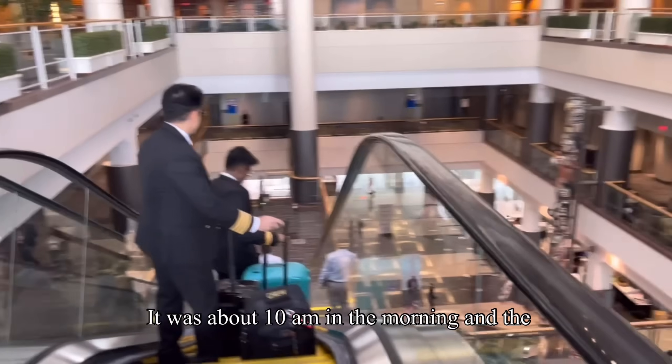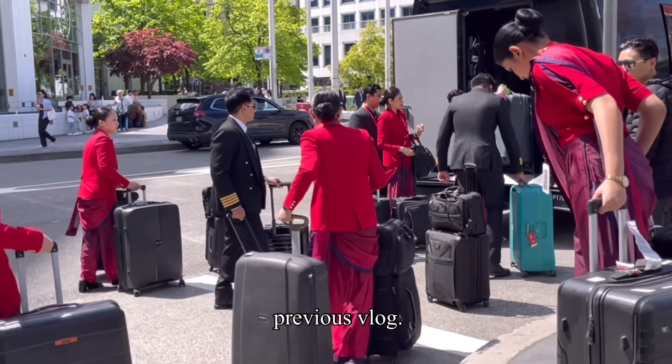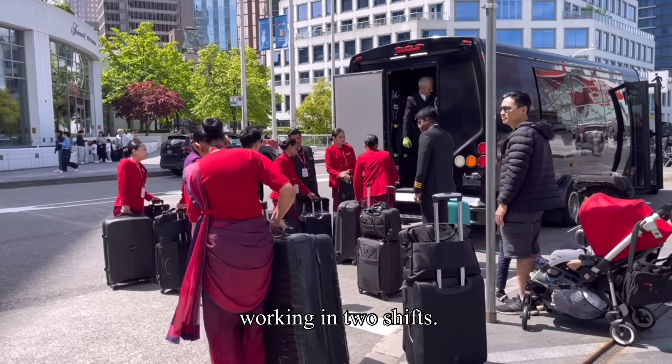It was about 10 a.m. and the cabin crew safety briefing had already been conducted, about which I spoke in my previous vlog. On this flight, we are totaling 19 on board — two captains, two first officers, and 15 cabin crew working in two shifts.